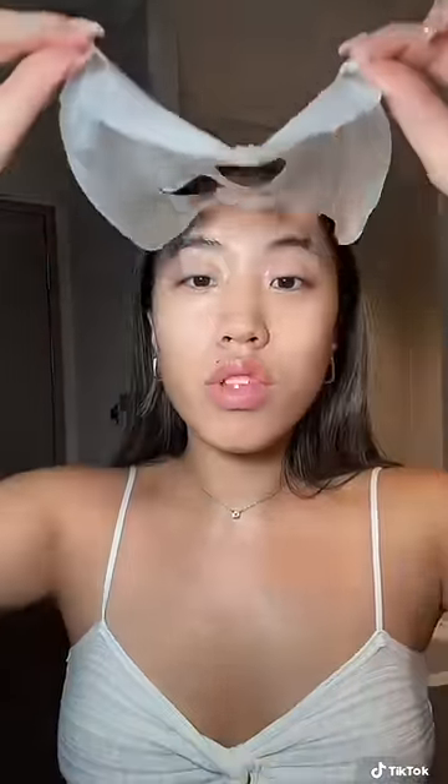And after 10 minutes, I took my mask off — and just look at this glow, y'all.